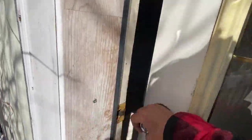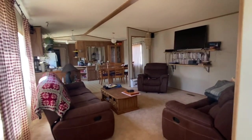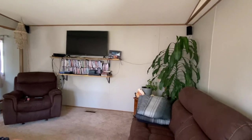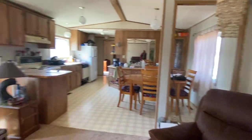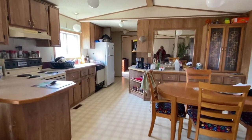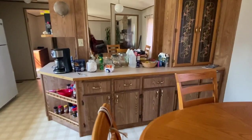Now we're just going to enter into the house. As you can see, it's a nice open floor plan with a slightly vaulted ceiling. The kitchen has lots of storage, lots of counter space, and lots of cupboards. You can see the mirrored china cabinet — look at that for storage.